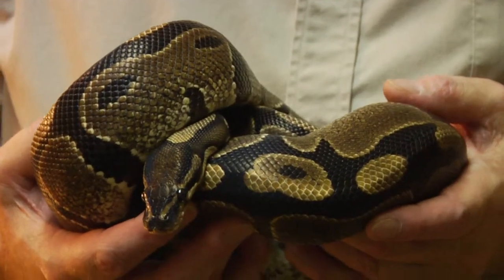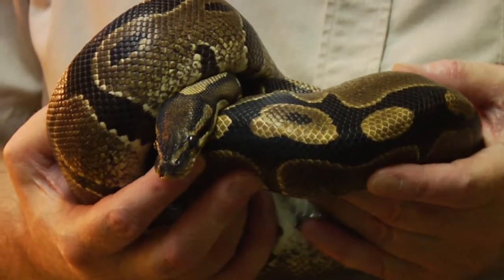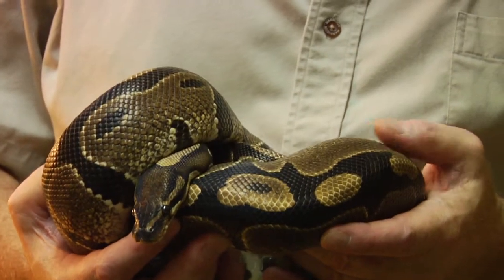There are several species of pythons that stay small and don't get much bigger than three or four feet. A good example of that is this ball python.